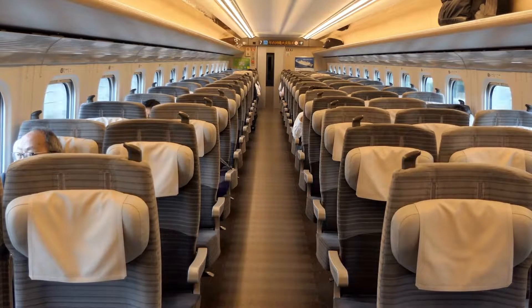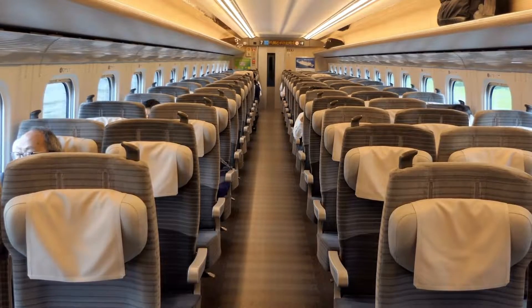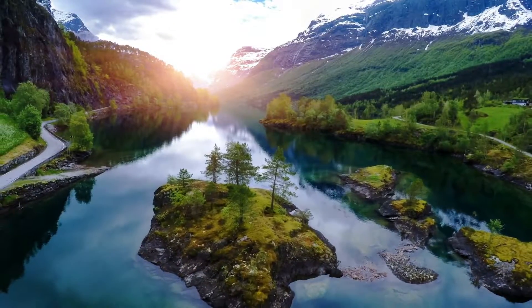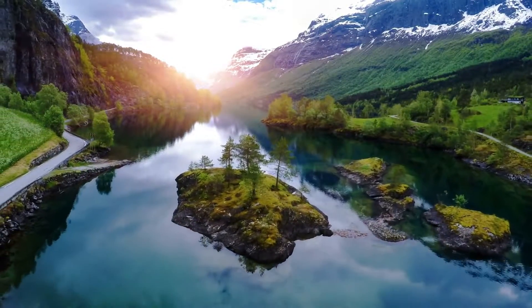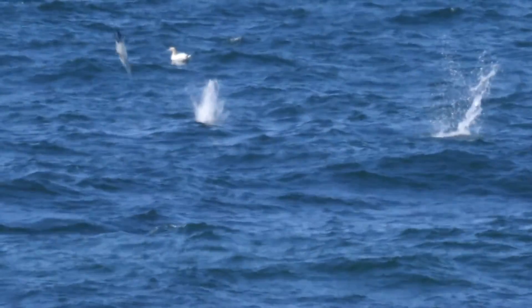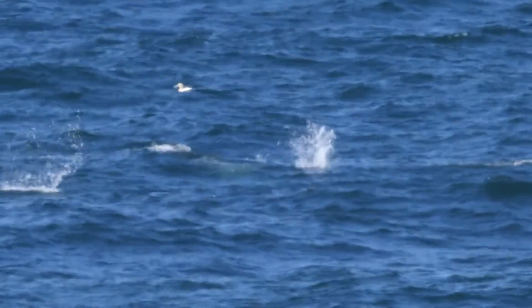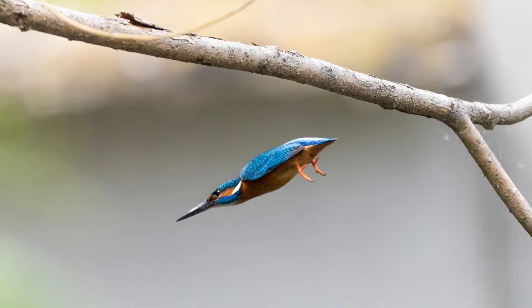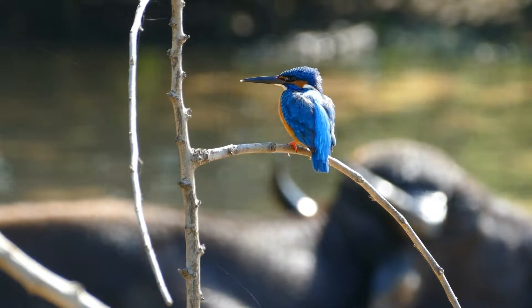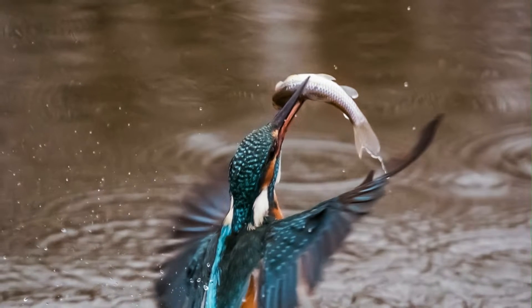It is estimated that every one percent faster the trains went, the sonic booms were three percent louder. One engineer looked to nature for something that experiences drastic changes in resistance while moving quickly. The engineer had bird watching experience, so the kingfisher came to mind. It can dive through the air and enter the water without even making a splash. This helps the bird to quietly enter the water and not startle its prey.